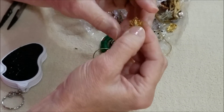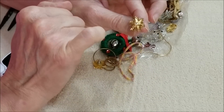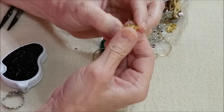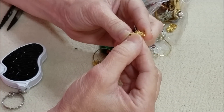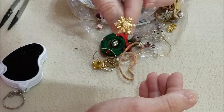Here is another snowflake with an AB crystal in the middle — very nice. I would have almost thought this would have been an Avon piece as well, but I don't see any markings. They're just pretty.